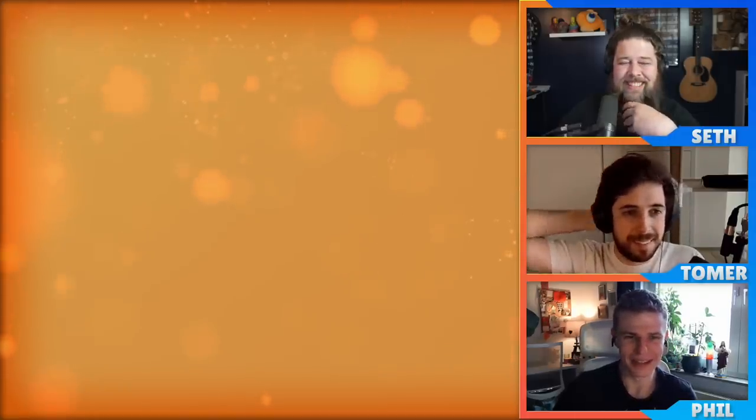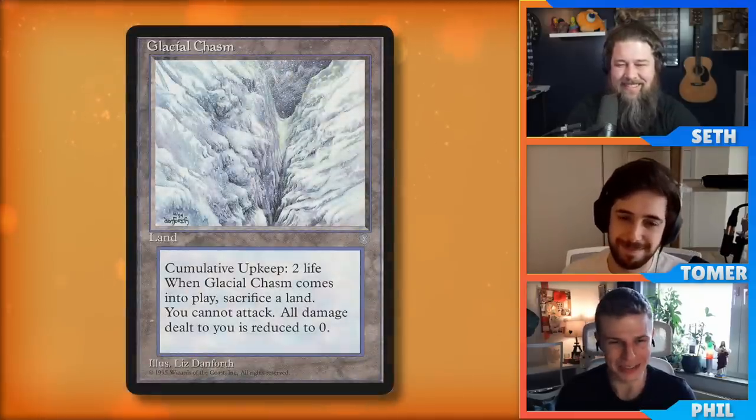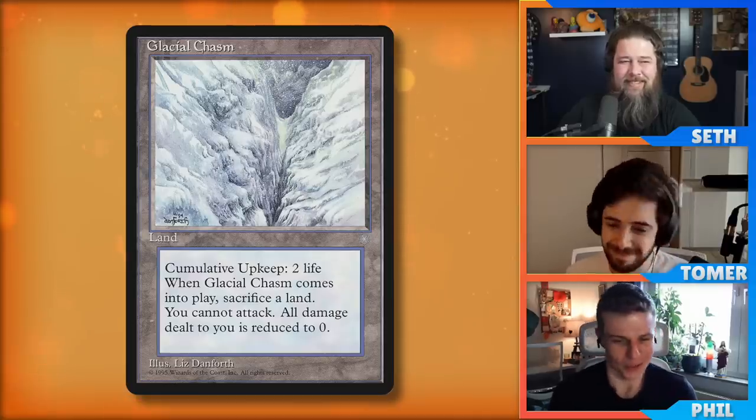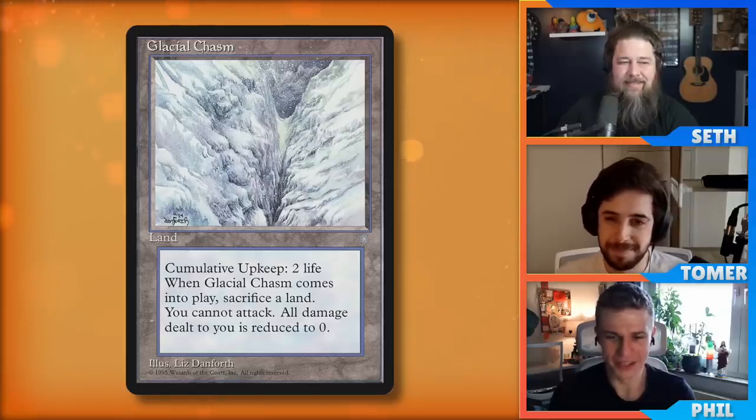Old cards have old wording — like ramp that untapped, like Nature's Lore and Sky Shroud Claim, or Harrow, or bounce that could target itself like Man-o'-War and Boomerang. Untap effects could untap artifacts or creatures themselves. Rhystic Study is just not meant for Commander. This next card has weird wording even for back then, and people might say it's not a niche card — but if you look at people not involved in the degenerate fog matter, they might not know the card Glacial Chasm. It's technically a land with cumulative upkeep — pay two life. It doesn't tap for mana, and when it enters the battlefield, sacrifice a land. You cannot attack.